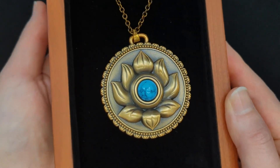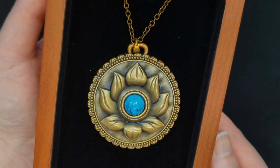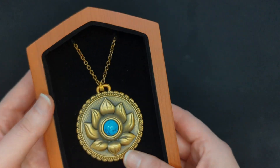Now moving on to the pendant — as you can see it is sitting very beautifully on the velvet backing, similar to all of the other pendants in this series. However, I must say this one feels extraordinarily close to something that Isabella would keep very close to her on her person.